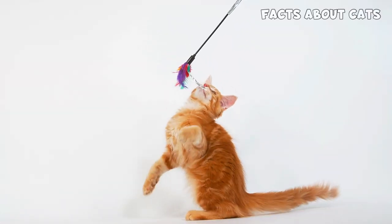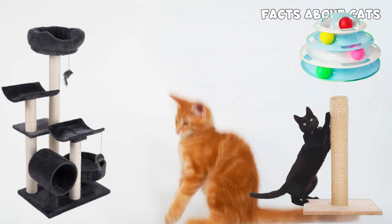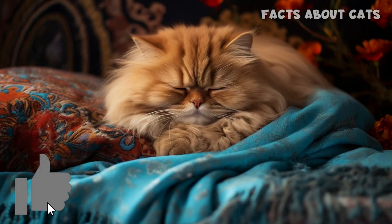Creating a safe environment is also important for the health of your furry companions. Maine Coon cats, known for their adventurous nature, may benefit from an enriched environment that includes scratching posts, climbing trees, and interactive toys. Persian cats, with their calm temperament, appreciate a peaceful and secure environment with cozy spots for relaxation.